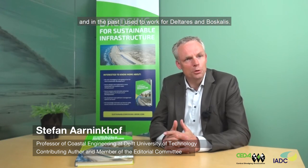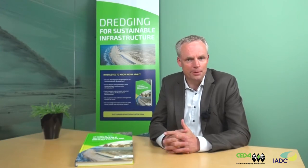My name is Stefan Einikoff. I'm a professor of coastal engineering at TU Delft and in the past I used to work for Deltares and Boscanus.